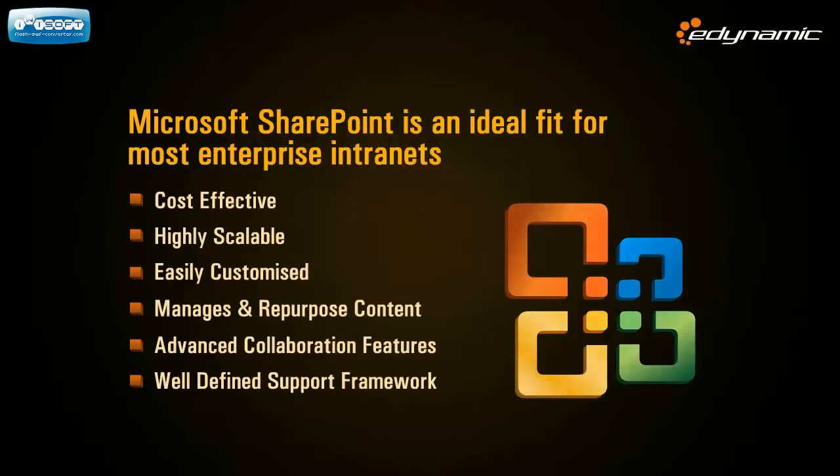SharePoint is a browser-based web platform that empowers an organization with tools for collaboration. These tools help people stay connected across organizational and geographic boundaries, which means that they can be more productive and access information quickly as and when they need it.